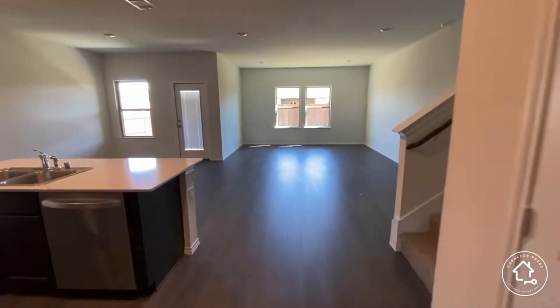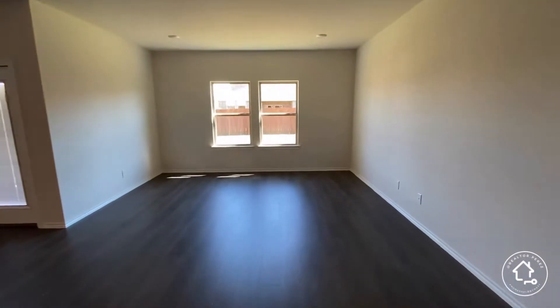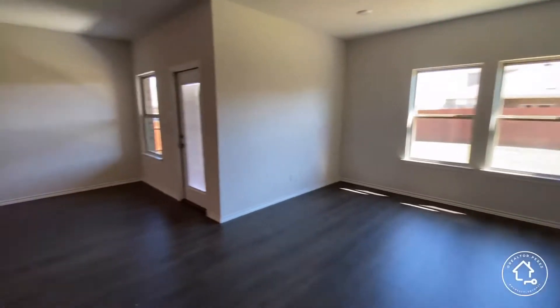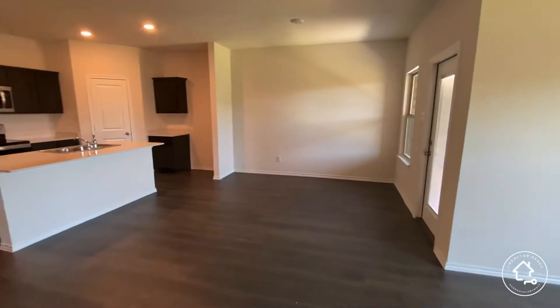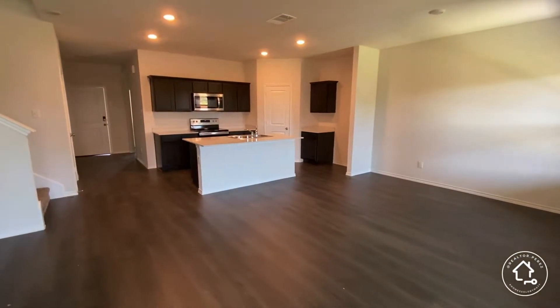As you walk further into the home, it's a very open-concept home with a massive living room, an eat-in breakfast area — no separate dining area — and then you have the beautiful kitchen.